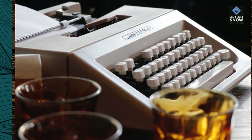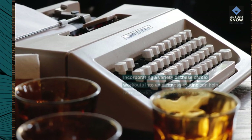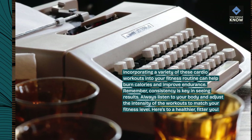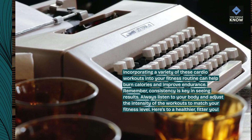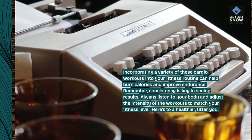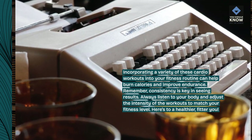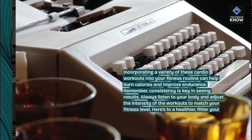Incorporating a variety of these cardio workouts into your fitness routine can help burn calories and improve endurance. Remember, consistency is key in seeing results. Always listen to your body and adjust the intensity of the workouts to match your fitness level. Here's to a healthier, fitter you.